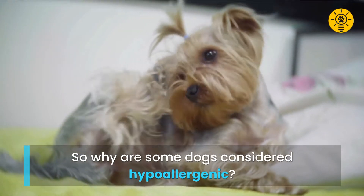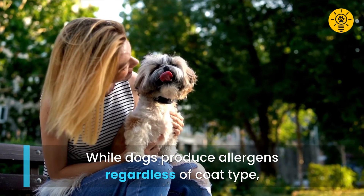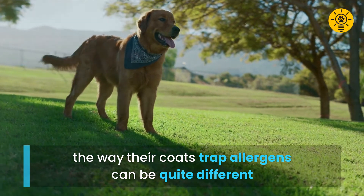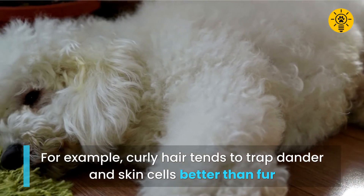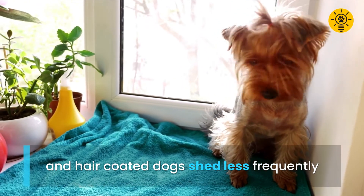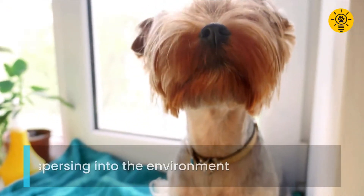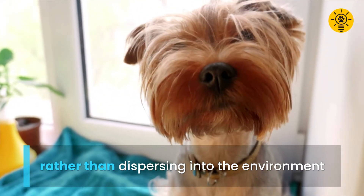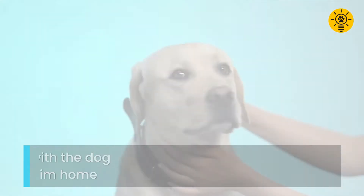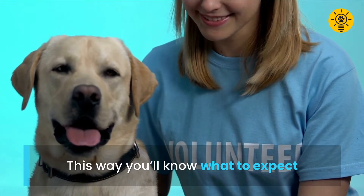So why are some dogs considered hypoallergenic? While dogs produce allergens regardless of coat type, the way their coats trap allergens can be quite different. For example, curly hair tends to trap dander and skin cells better than fur, and as mentioned, hair-coated dogs shed less frequently. This means those allergens stay close to the skin rather than dispersing into the environment. So if you're basing an adoption decision on whether you'll be allergic to a dog or not, spend some time with the dog before bringing him home — this way you'll know what to expect.